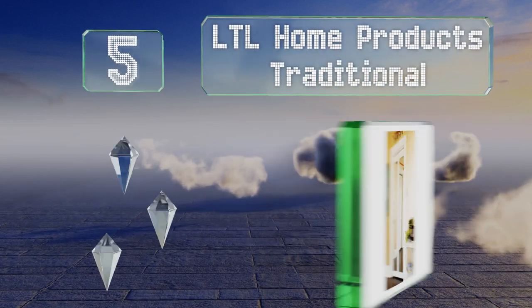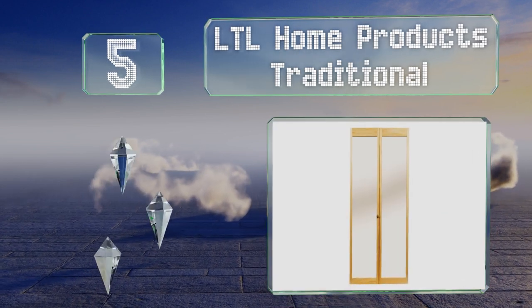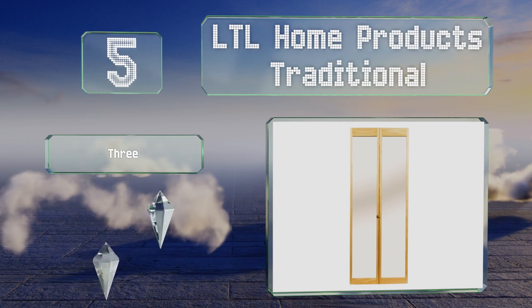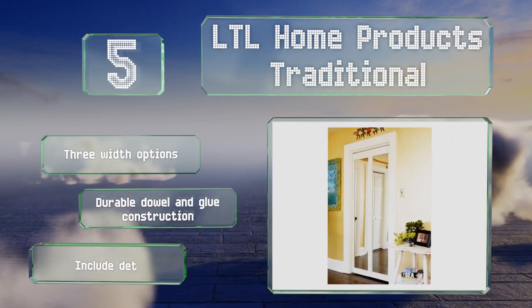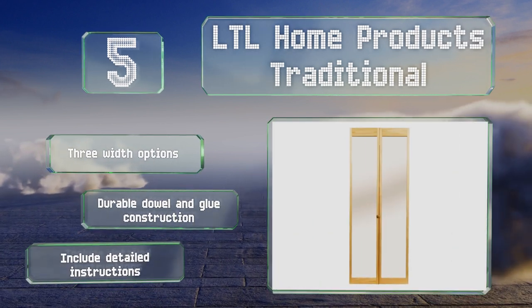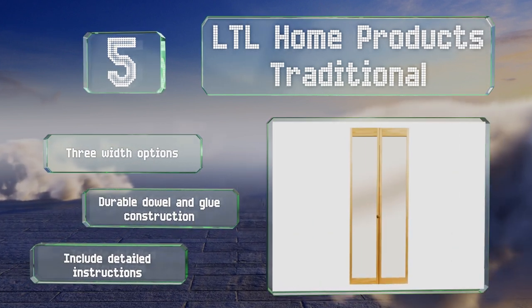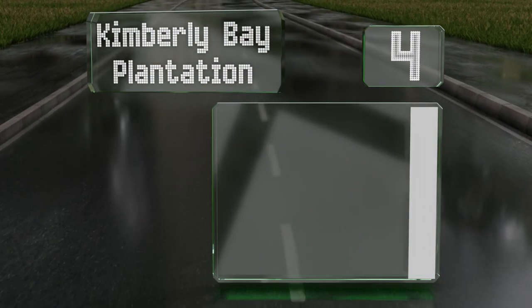Halfway up our list at number five, the LTL Home Products Traditional create the feeling of space and are a good choice for bedroom closets. The full-length safety-backed mirrors are inset into solid oak frames that can be varnished or painted to match your existing decor. There are three width options, all a durable dowel and glue construction, and they include detailed instructions.